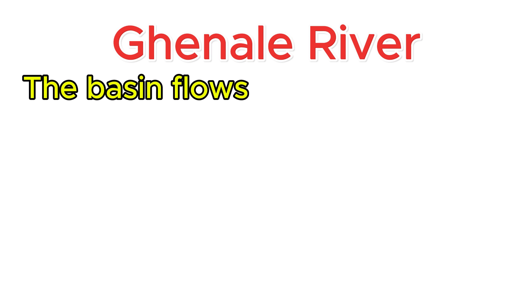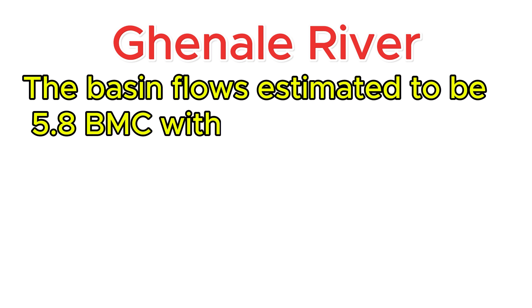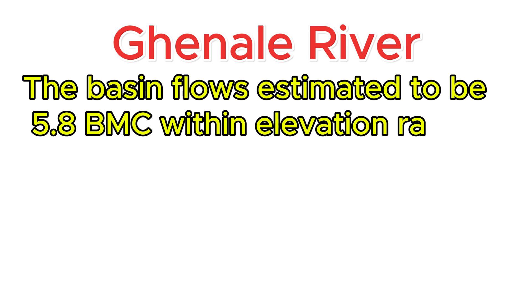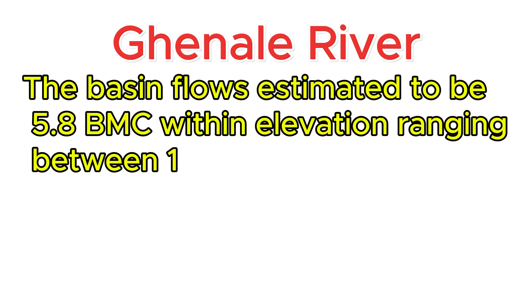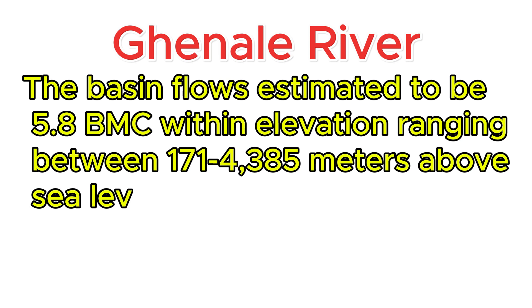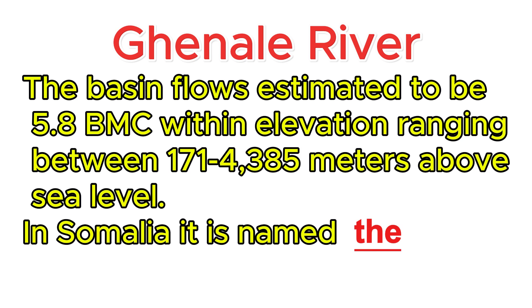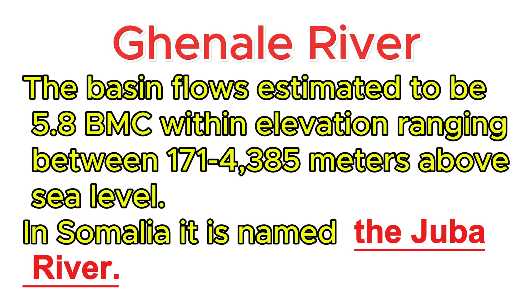The basin flow is estimated to be 5.8 billion cubic meters, with an elevation ranging between 171 up to 4,385 meters above sea level. In Somalia, Ganale is named the Juba river.